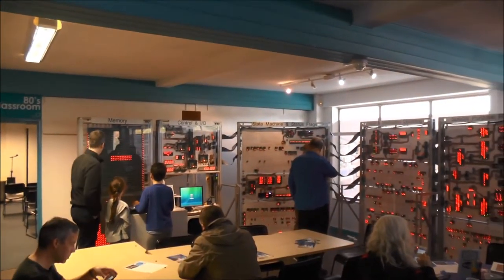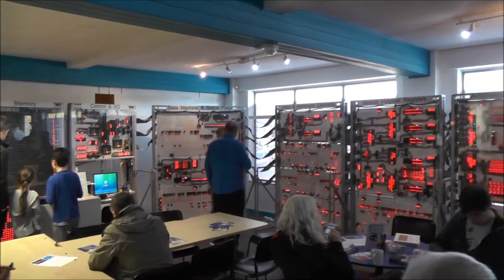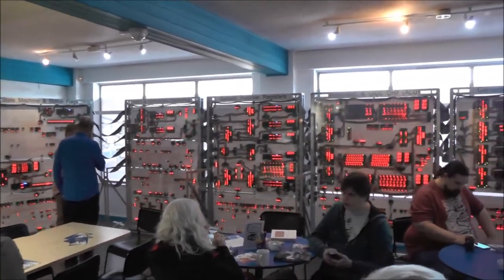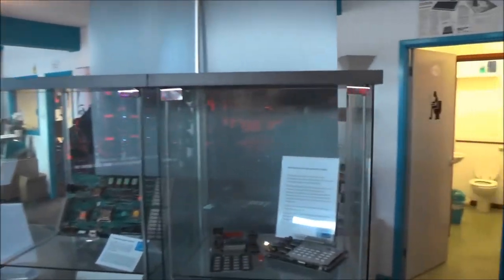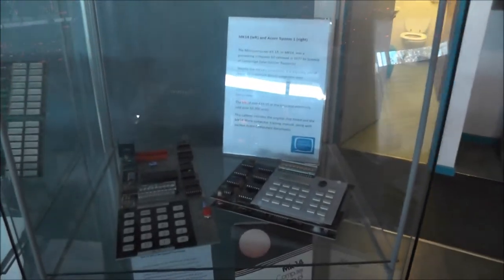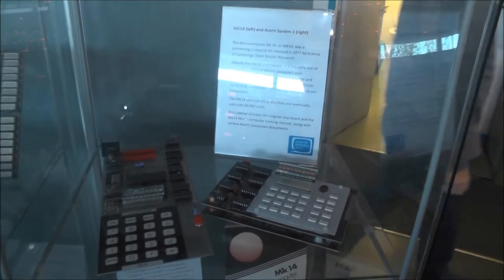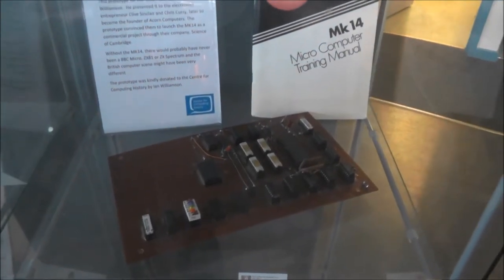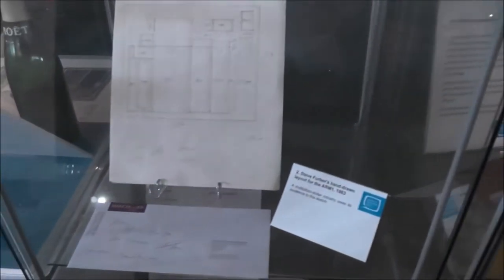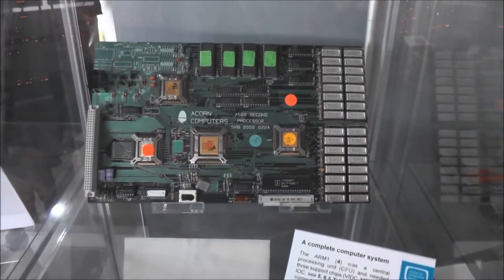On the back you will see a computer filled with LEDs to explain people how the whole thing works. This display has very first computers from Sinclair and Acorn, the MK14 and the Acorn System 1. Handmade prototype of the MK14. This is a hand-drawn layout of the ARM chip. And here, a complete computer system by Acorn.